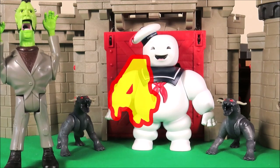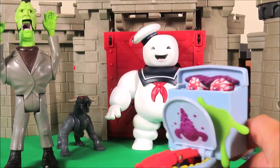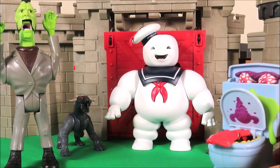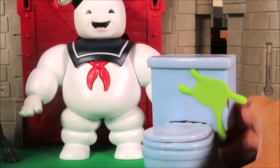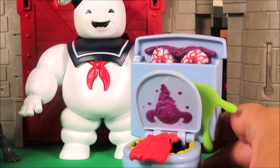So my fourth favourite in our Top 5 is... Fearsome Flush! Who would want to use this toilet with all the nasties going on?